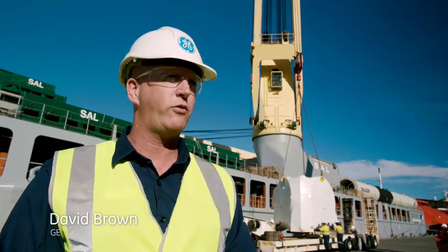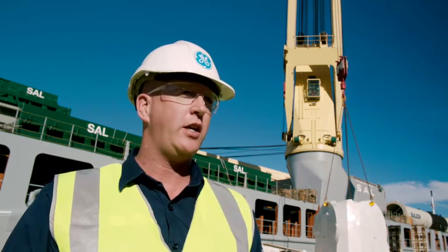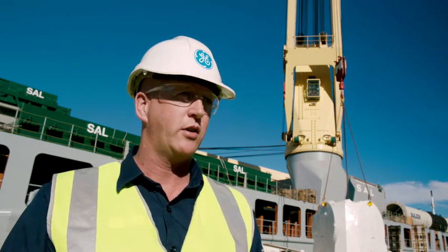I've been with GE for about three and a half, four years now and I've moved over to Australia to assist in GE's first wind farm project for renewable energy.